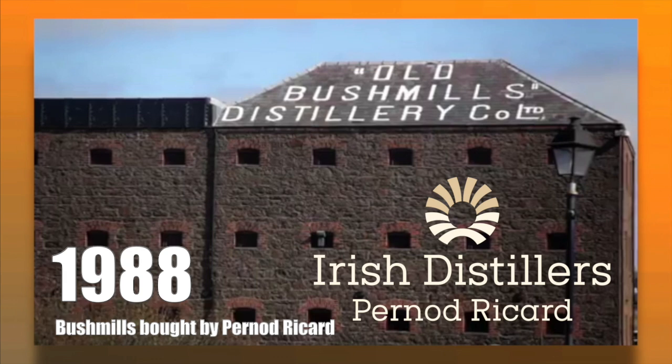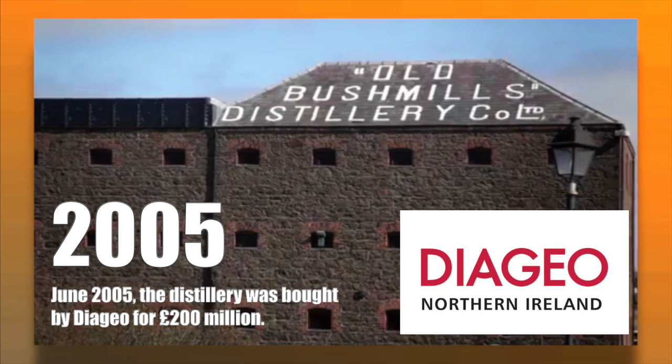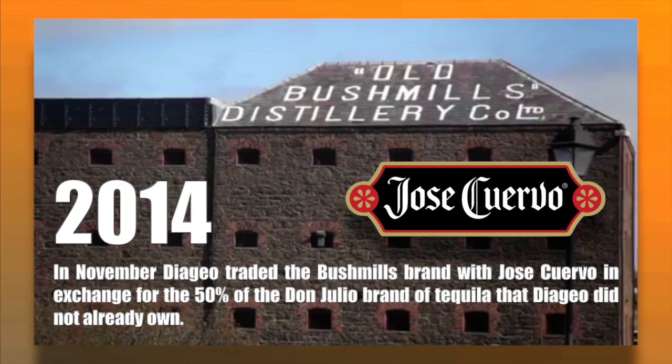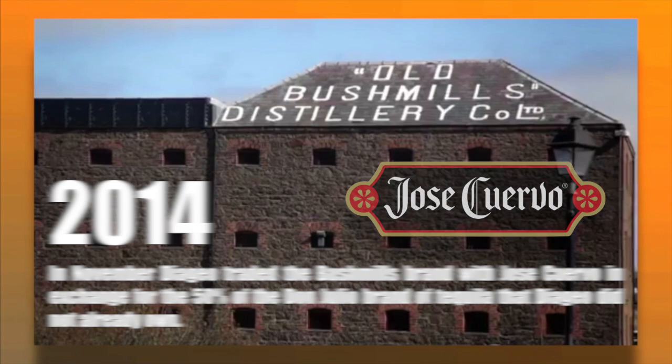In June 1988, Irish Distillers was bought by French liquor group Pernod Ricard. In June 2005, the distillery was bought by Diageo for a whopping two hundred million pounds. Diageo also announced a large advertising campaign in order to regain market share for Bushmills. In November of 2014, it was announced that Diageo had traded the Bushmills brand with Jose Cuervo in exchange for the 50% of the Don Julio brand of tequila that Diageo did not already own.